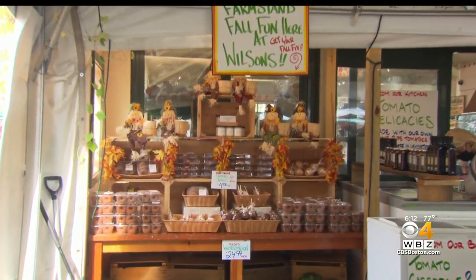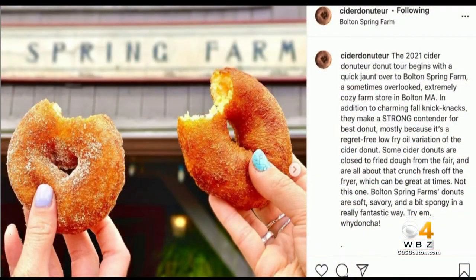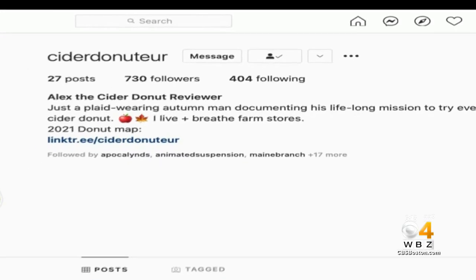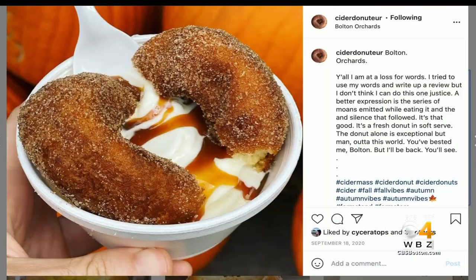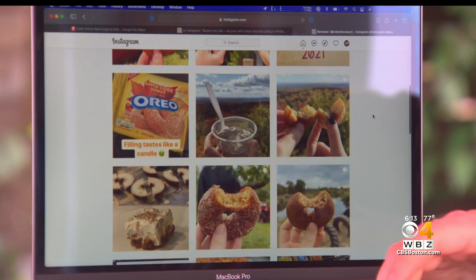And then of course there's the hard part of going to the locations and eating the donuts and documenting it on social media under the name Cider Donator. He goes on two-hour car trips, testing donuts, taking photos, and writing silly reviews. He also gets submissions from people, amounting to a comprehensive map that's been viewed over 120,000 times since he started. He says he enjoys the things he loves — going around to farm stores and eating donuts — and figured he'd just bring that to the people.